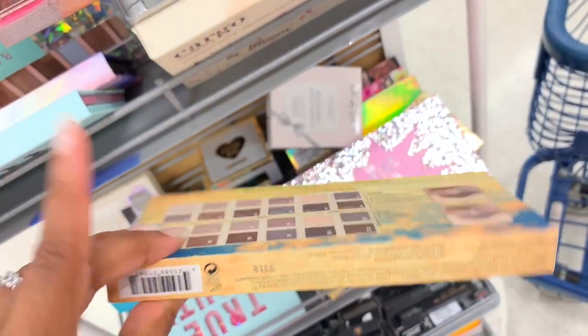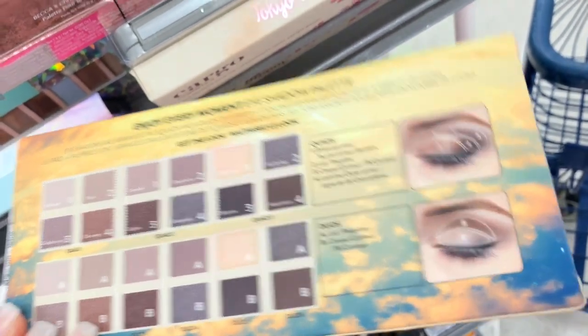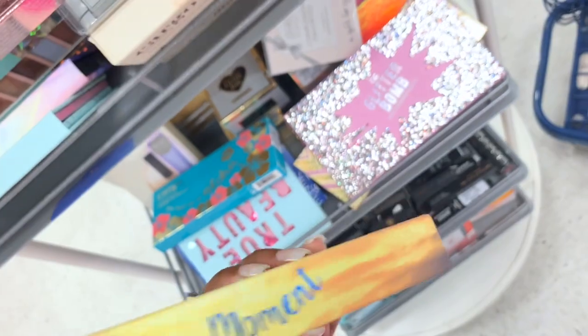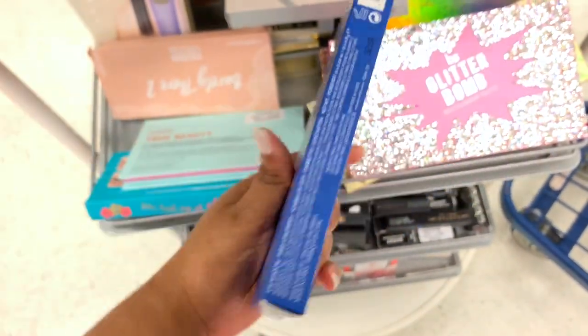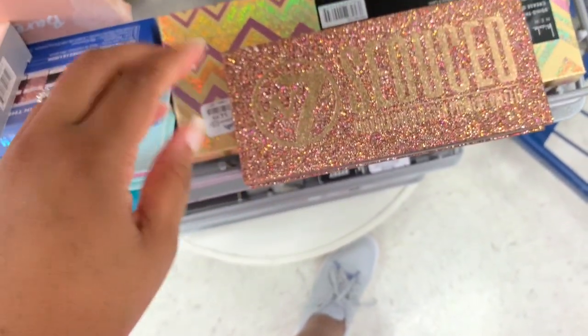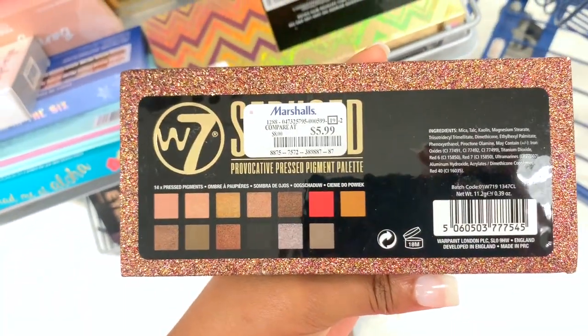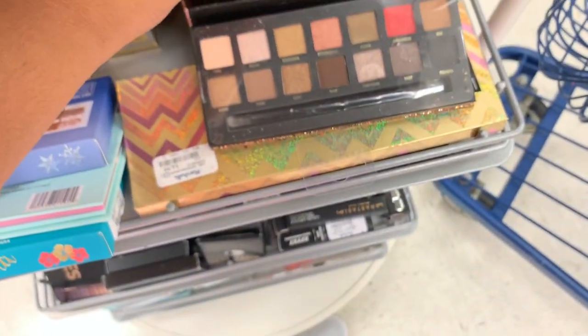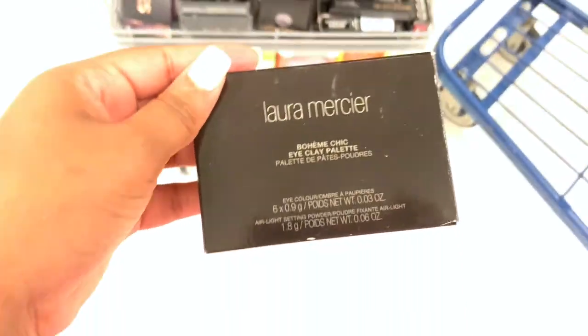Another Cargo palette — these are the colors, looks like an Urban Decay naked palette — the price is still $7.99. They have a lot of Cargo palettes and they're all $7.99. Is this the Sultry Palette? Because if so, this is getting involved. Comment down below if you've tried W7 shadows.